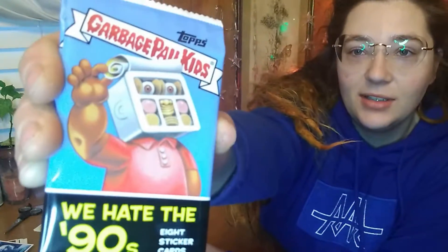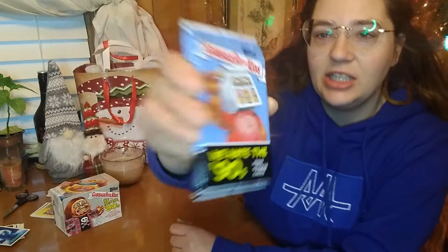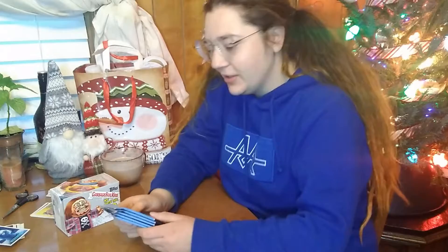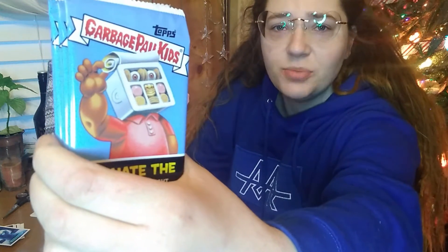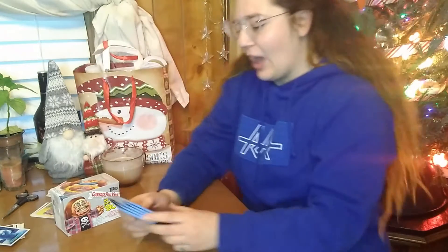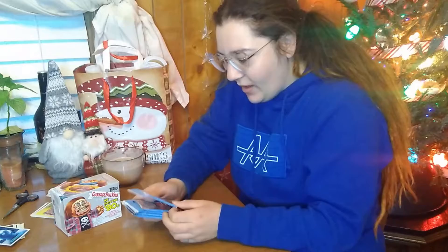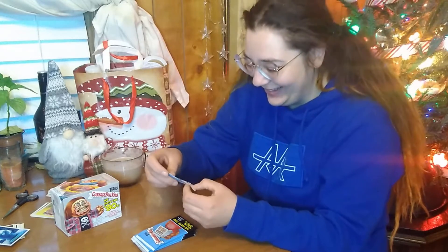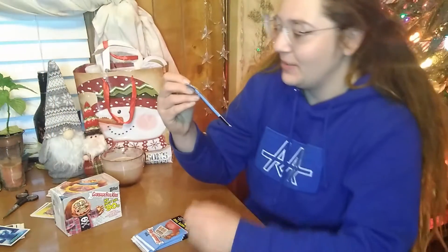We have five of these little decks right here. There are eight cards in each, so that means 40 cards. And just — what would you name this guy? Lunchable Lenny maybe? I don't know. It does look like he has a lunchable. This is what the back of the card pack looks like — it just has all that information about Tops and the odds on it.